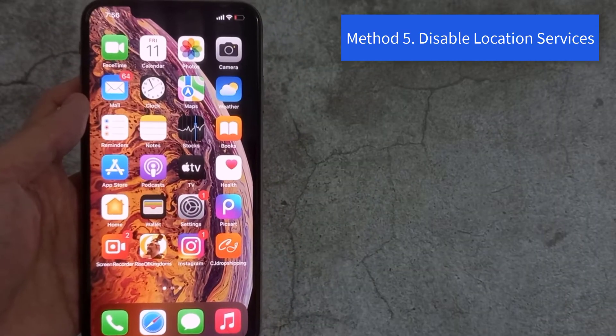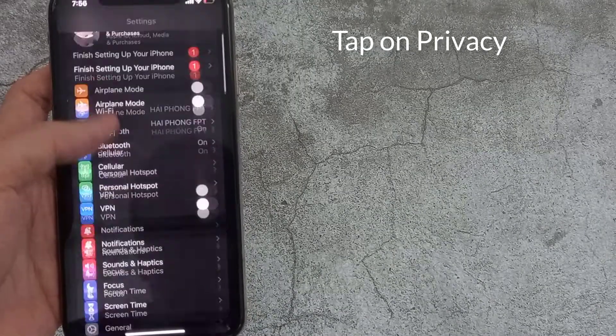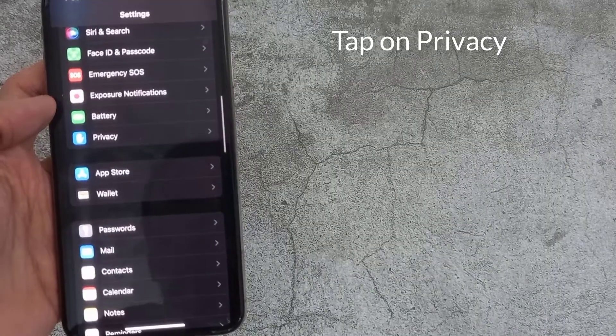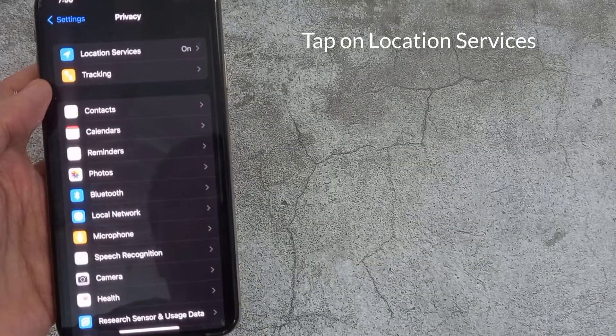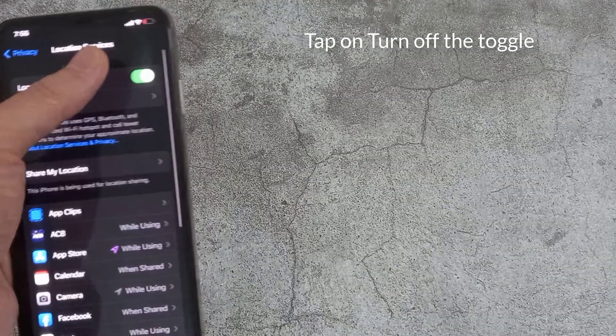Method 5: Disable Location Services. Open Settings, tap on Privacy, then tap on Location Services, and turn off the toggle.